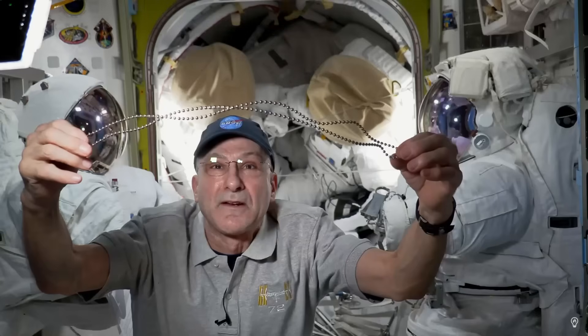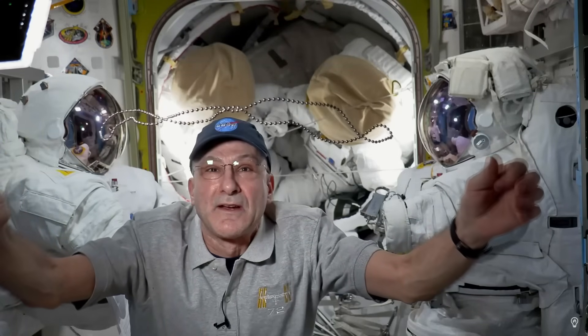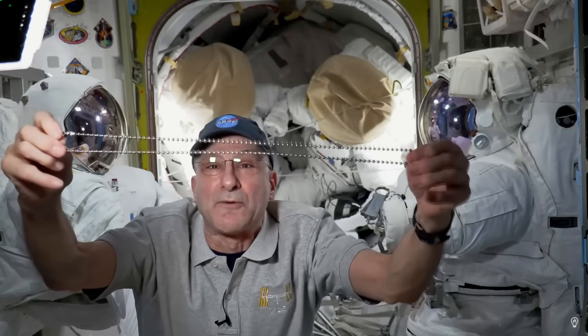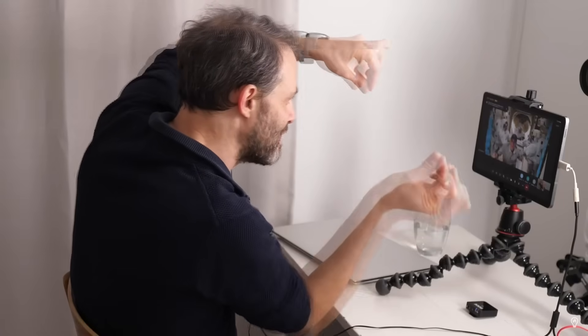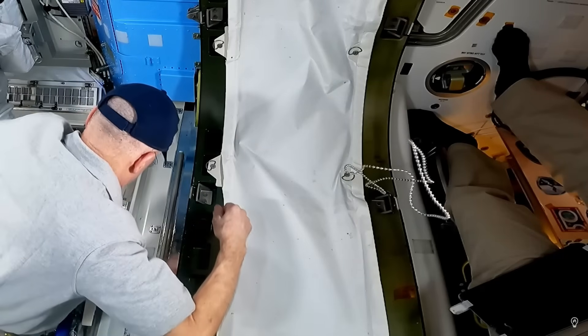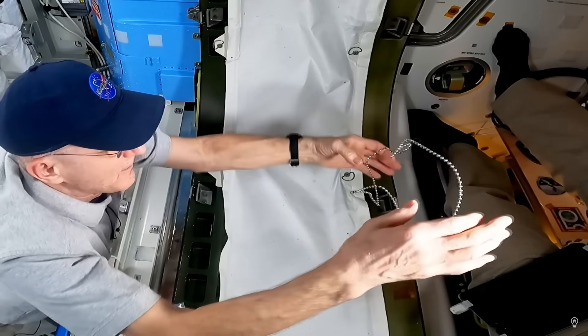He had a link-up with legendary NASA astronaut and extraterrestrial super nerd Don Pettit. Apparently this happened during Expedition 72, which ended in April, so they've been back for about six months. Don Pettit had some ball chain on the ISS and did all kinds of experiments with it.